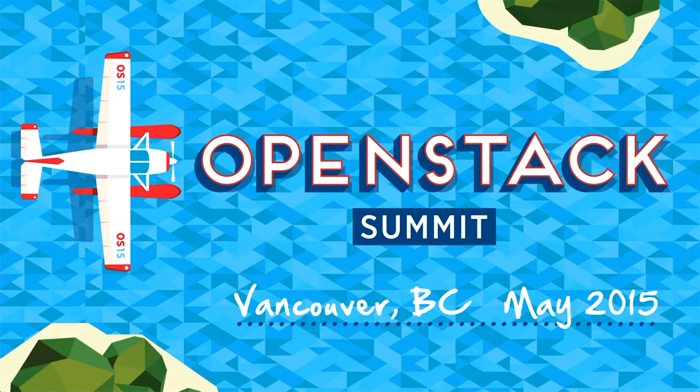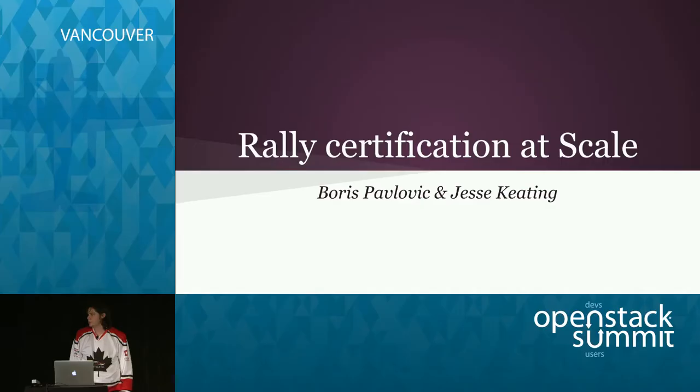For those who don't know me, I'm Boris Polović, working at Merentis, and I'm the Rally project technical lead, leading work on the Rally project. Today we're going to talk about Rally certification at scale with my friend Jesse. I'm Jesse Keating, I'm with Blue Box Cloud, and we are a heavy user of Rally in our day-to-day operations.